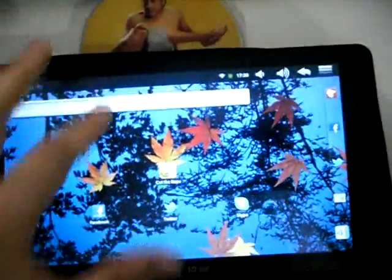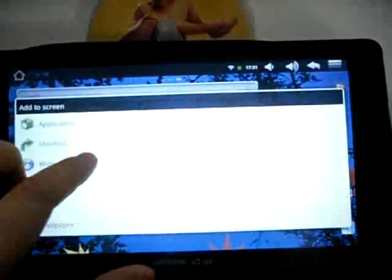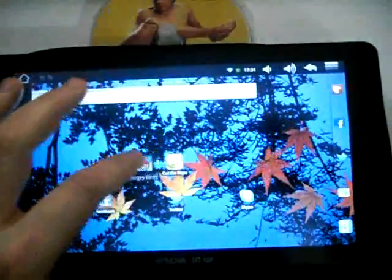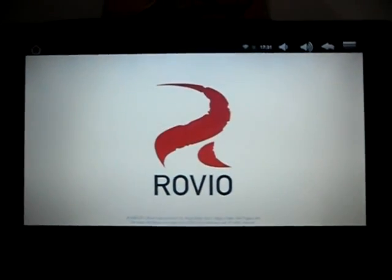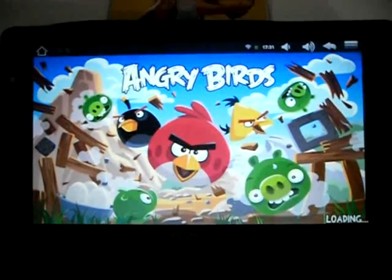It's just telling me up there that Angry Birds has been successfully installed. Let's put it on the homescreen — there's the Angry Birds application. Drag it to the bottom there. It's really responsive, I'm really happy with this. For £139 it has to be probably one of the best gadgets that I've bought, certainly in most recent years.